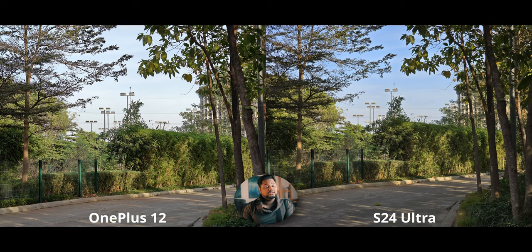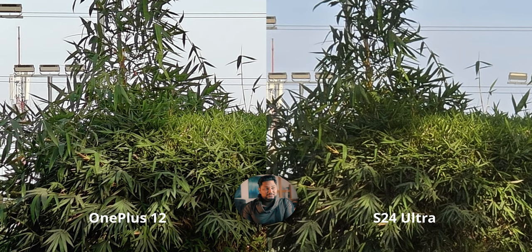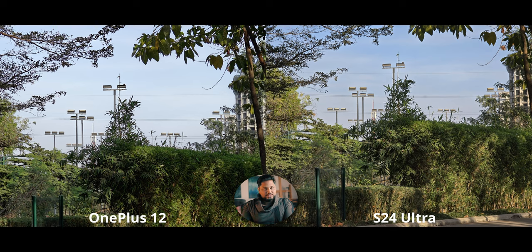At 3x, which is optical zoom on both phones, the OnePlus 12 has a significantly higher quality sensor. Even at a 500% crop we're getting significantly more detail on the OnePlus 12. There's some minor sharpening visible, but the difference in that regard is minimal. The amount of additional detail compared to the S24 Ultra is quite something.